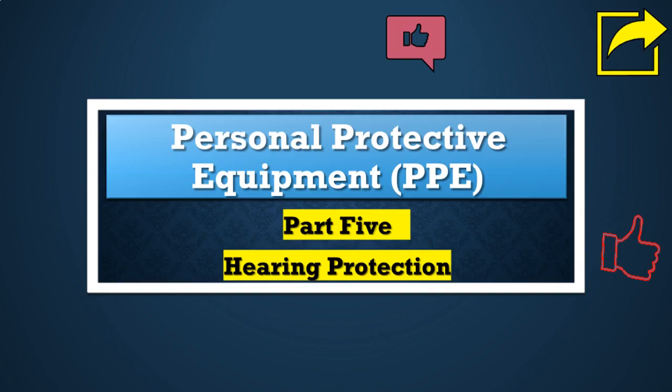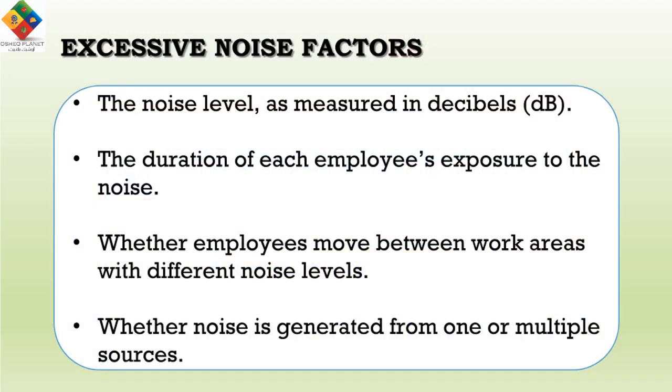Firstly, we need to know what factors determine excessive noise. Certain operations generate noise requiring hearing protection. Employee exposure to excessive noise depends upon a number of factors, including the noise level as measured in decibels, the duration of each employee's exposure to the noise, whether employees move between work areas with different noise levels, and whether noise is generated from one or multiple sources.